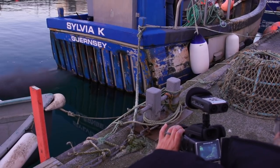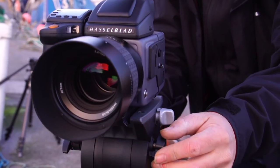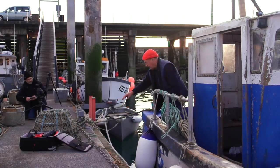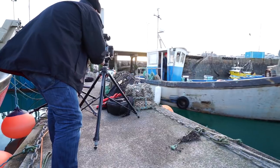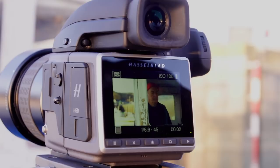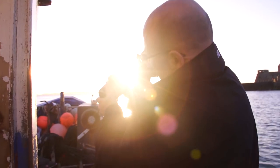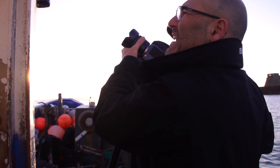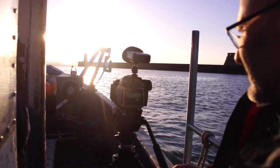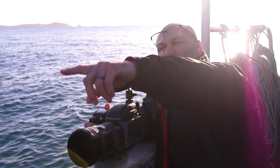There were many challenges in using medium format to create video, but there were also some welcome surprises. We started with several early mornings as well as filming at sea and underwater. The versatility of the HC lens system gave me some wonderful creative opportunities. The medium format sensor also provides a very cinematic look to the video, as you will see in the final film.